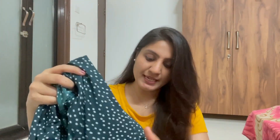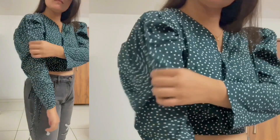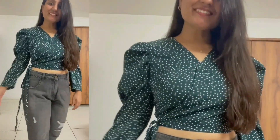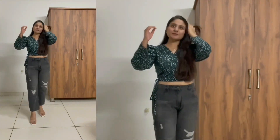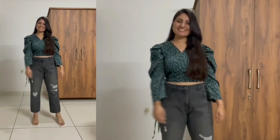Third one is a green and white pop sleeve crop top. Yeh pura aapko kholke pehenna padega — basically it's a wrap crop top. Ek side par button diya hua hai, aur doosri side par fold karke is side par tie karna hai. The main thing about this top is its shoulder — it gives me like a power vibe. After wearing this top I feel like a power woman. Material is polyester and the neckline is a V-neck, a little bit deep. If you are not comfortable with deep neck, you can pin it up. This top is only 350 rupees.